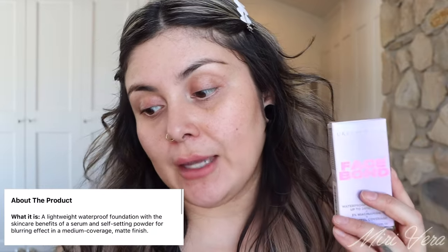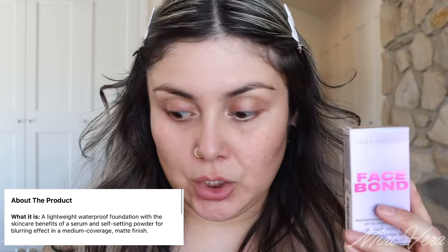Hair is pulled back, primers are on. I went in with the Ilia Face Milk, the Hourglass Vanish Primer — the magnifying primer for my T-zone — and the Danessa Myricks Yummy Skin Serum Primer for the perimeters of my face. Now let's talk about this Urban Decay Face Bond Self-Setting Waterproof Foundation. It retails for $40 and there are 40 different shades available. I picked up 16 Light Medium Cool. It has a 12-month shelf life and is made in the USA. It's described as a lightweight waterproof foundation with the skincare benefits of a serum and self-setting powder for a blurring effect in a medium coverage matte finish. It has 3% niacinamide — it kind of reminds me of Charlotte Tilbury with all these claims.